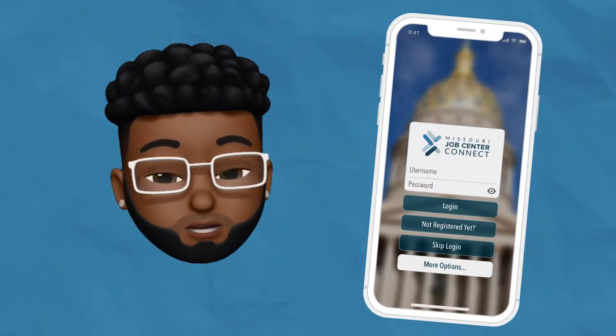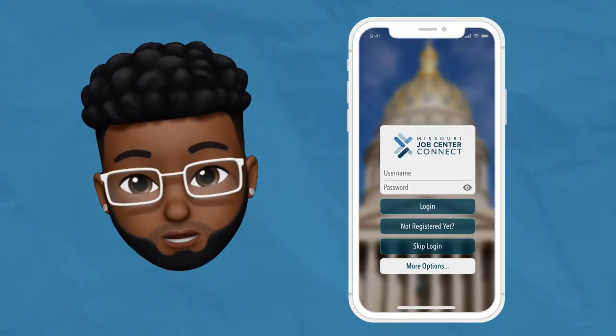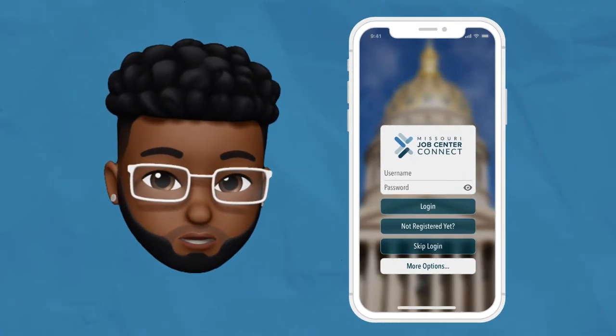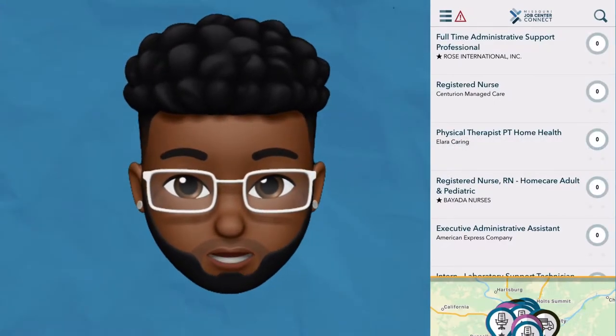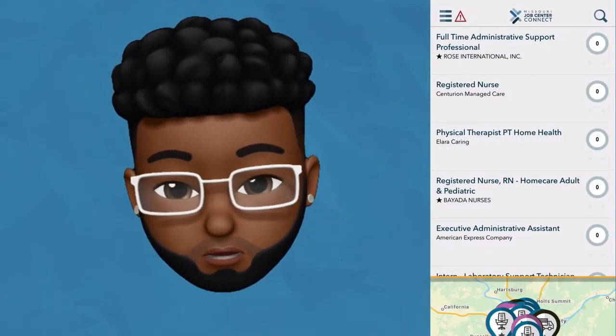The Mojobs Connect mobile app is a new application that makes finding and applying for a job in Missouri easier than ever. With the Mojobs Connect app, you'll be able to search and apply for nearby job openings using your cell phone or tablet.